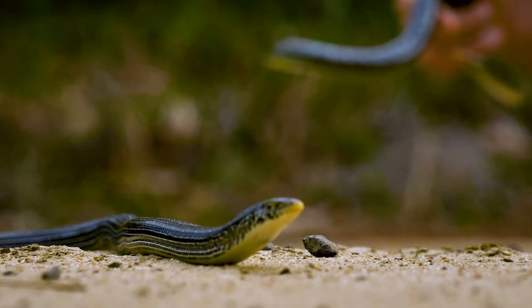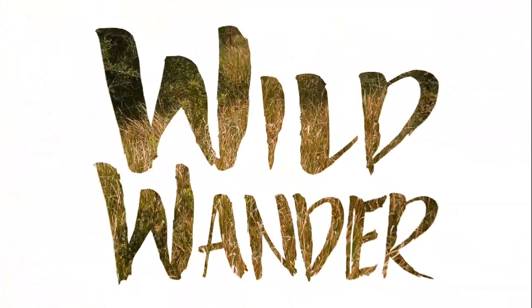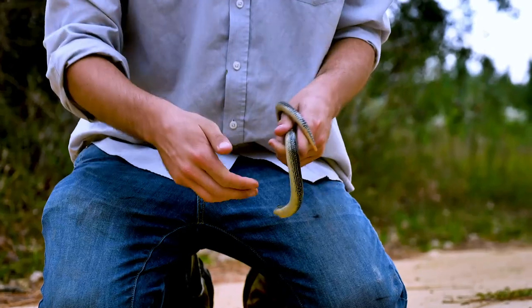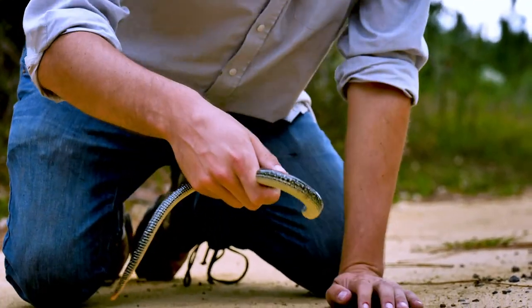You might think, oh wow, two snakes together? That's crazy. Wrong. This is even crazier than that. These are not snakes. These are basically legless lizards. These are glass lizards.